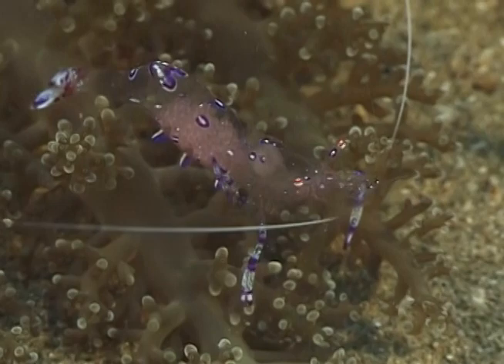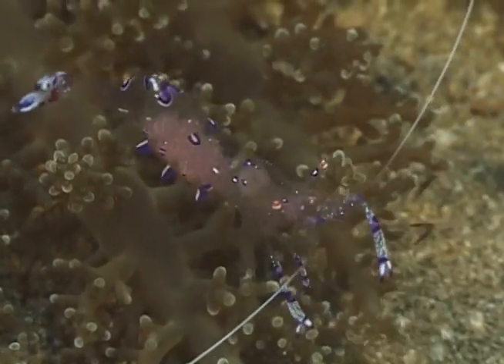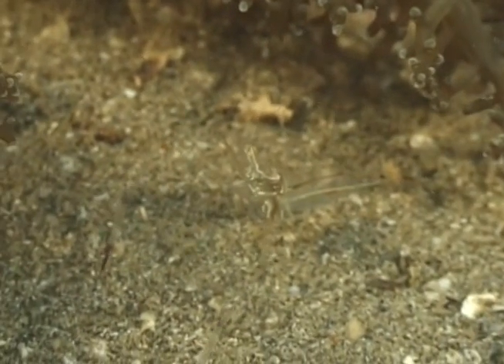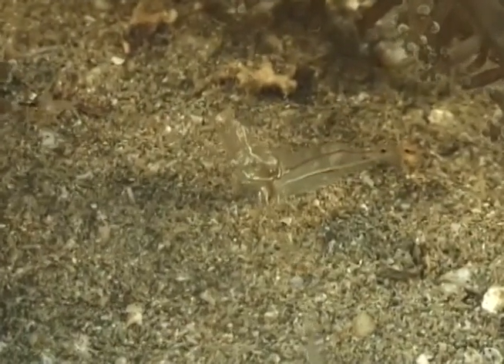Look in the far right — you see a claw of another shrimp. That shrimp is totally transparent, and here it is. You can barely even make it out. Its body is totally transparent.